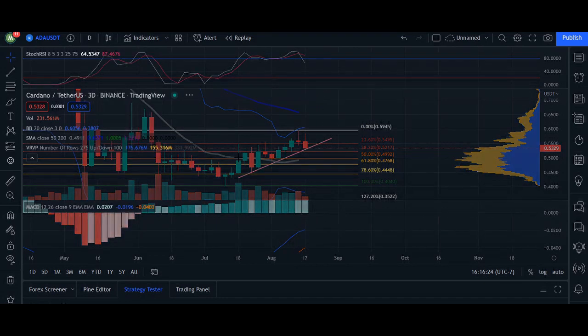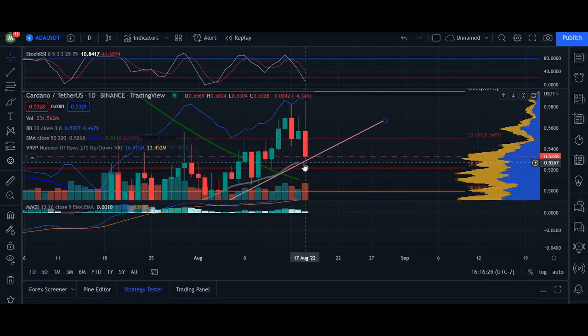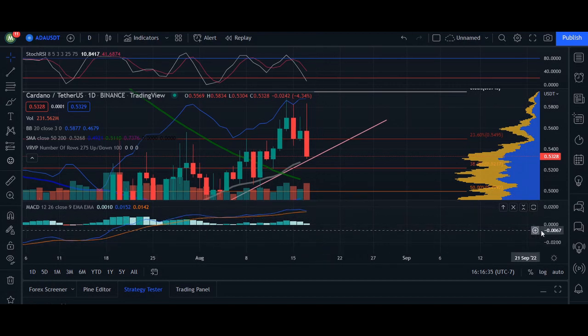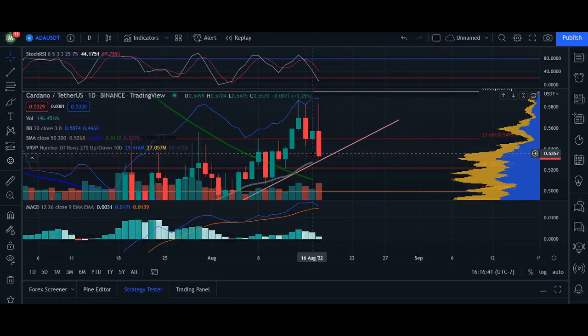Going into the short-term one-day timeframe here, we do see that the price is closer to the bottom. Our MACD is signaling that the weakness of the trend is soon going to be over by simply seeing these two lines coming together. These two lines crossing over at a crucial area of a trendline means it's going to come back down.